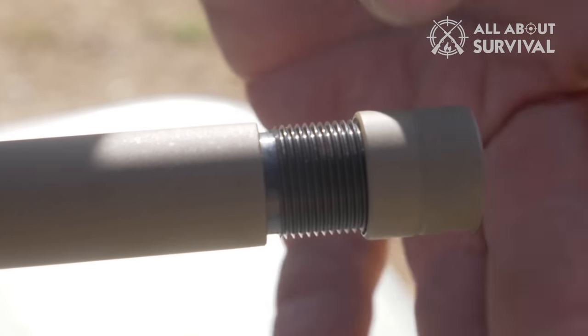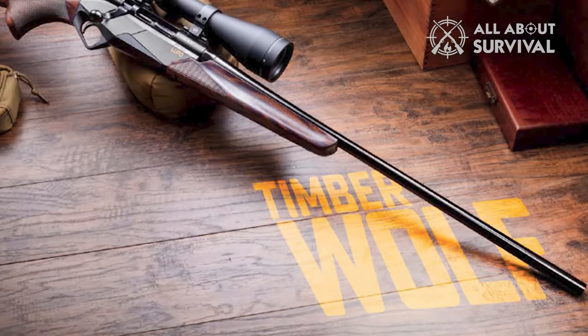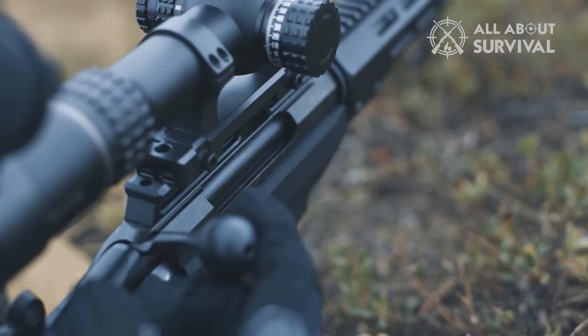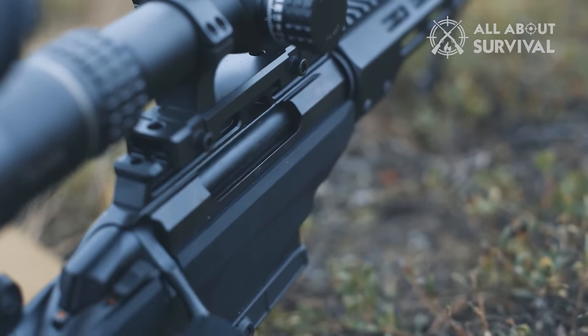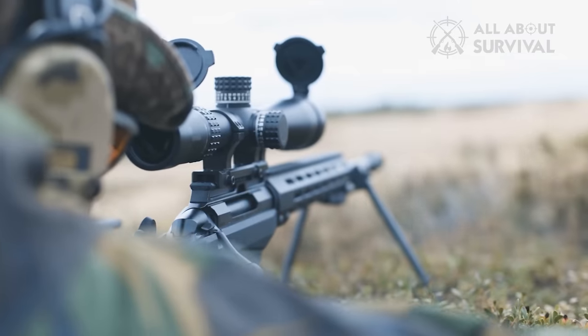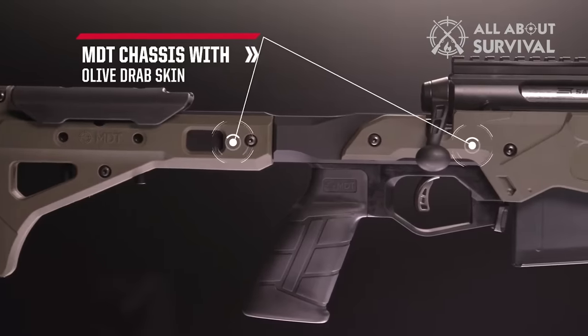It's built to last and provides a safe and accurate shot every time. And there you have it, folks, our comprehensive roundup of the finest bolt-action rifles the market has to offer. If this visual journey ignited your curiosity and proved insightful, a thumbs up would be a fantastic nod of appreciation. What's your verdict? Which bolt-action rifle has caught your eye? Spark a conversation in the comments below — we're eager to know your choice.